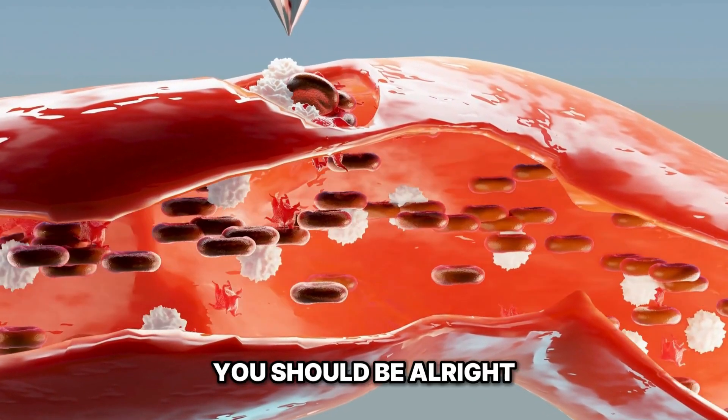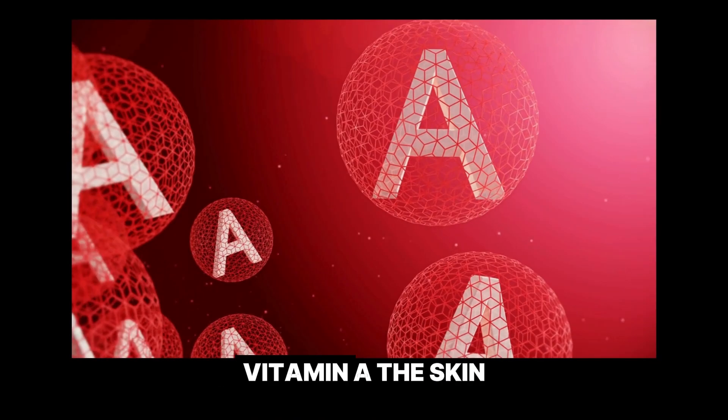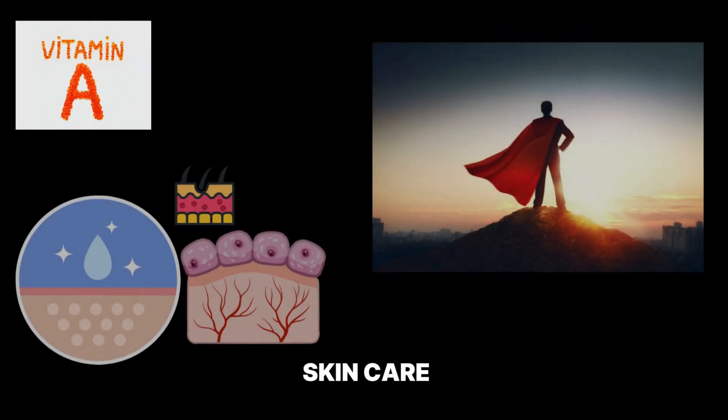Intrigued? You should be. Alright, let's dive into the first vitamin on our list: Vitamin A, the skin cell superhero.